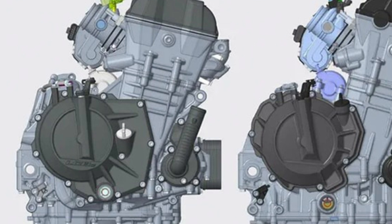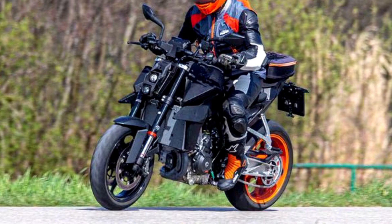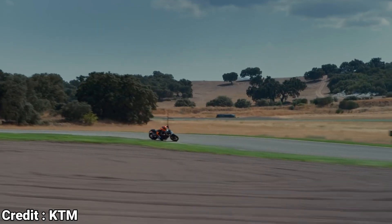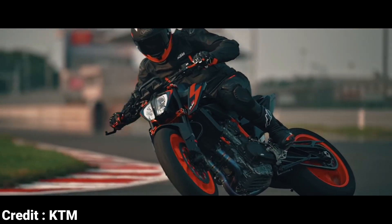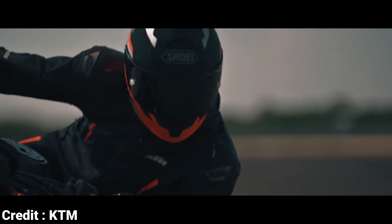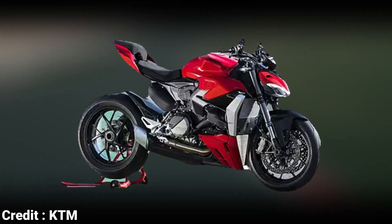It is expected that this new engine will serve as the basis for at least three exciting new models: the 990 Duke, the RC990, and the 990 Adventure. Specific power or torque figures have not been disclosed, however, considering the 790 Duke's output of 105 bhp and the 890 Duke R's output of 121 bhp, it is reasonable to anticipate that this upcoming engine might generate approximately 140 to 145 bhp. This would place it in close proximity to the 955cc L-twin engine used in the Ducati Panigale V2 and Street Fighter V2 models.